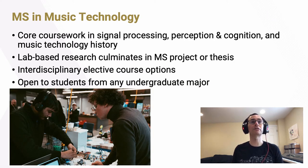At the graduate level, we offer a master's degree in music technology with core coursework focused on areas like signal processing, perception and cognition, and the history of music technology. The real highlight is our focus on lab-based research — all master's students spend all four semesters embedded in our research labs, working closely alongside each other and faculty. This culminates in a master's project or thesis presented at the end of their second year. Students also take elective courses both inside the School of Music and in other departments, including computer science, industrial design, digital media, and electrical engineering.